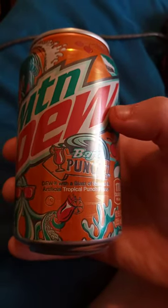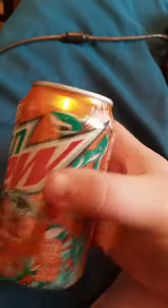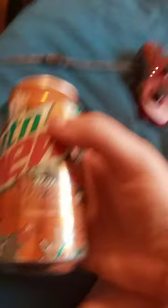So this one tastes like tropical punch — like fruit punch, you know, but it's tropical.